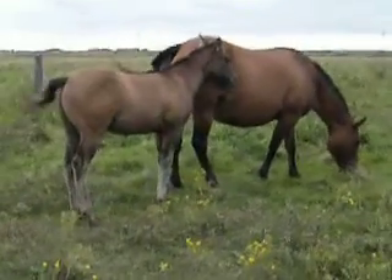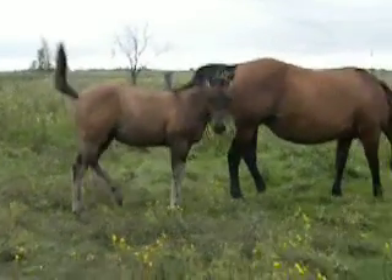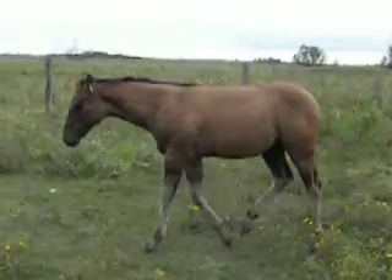That's why I've kept this mare's daughters. We also have a gelding out of her as well that we're riding. He's a three-year-old right now.